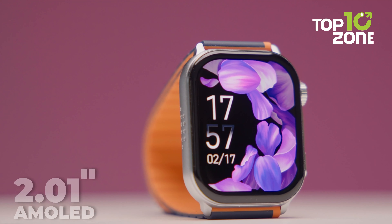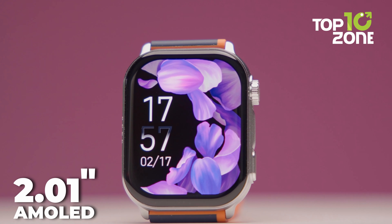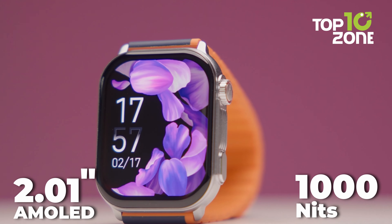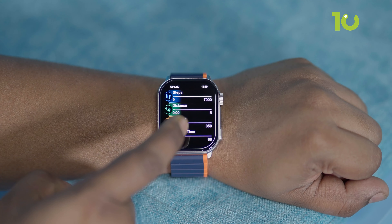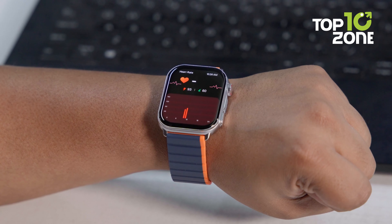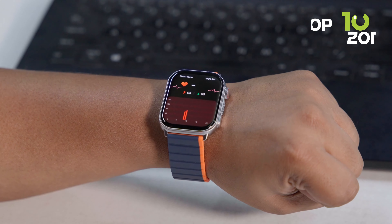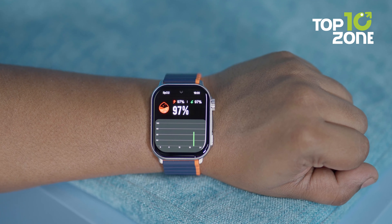It comes with a vivid 2.01-inch AMOLED display. With an impressive resolution boasting up to 1,000 nits brightness, every notification, text, and workout stat pops clearly on the color touchscreen. Health tracking stands out here — stay on top of your heart health with continuous monitoring and get alerts if rates go too high or low. The watch also tracks advanced metrics like blood oxygen, sleep quality, stress levels, and even emotions.